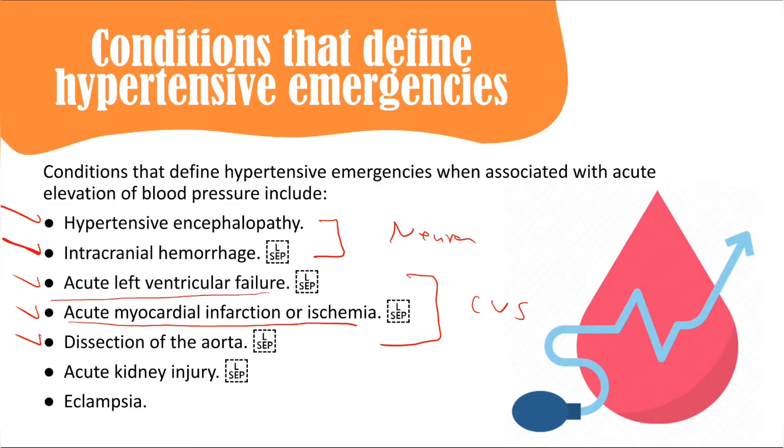Cardiac emergencies include acute left ventricular failure and acute myocardial infarction or ischemia. The patient has very high blood pressure plus chest pain — worse with exertion, relieved by rest, radiating to the shoulder — with ECG changes and troponin release indicating acute myocardial infarction. In the setting of high blood pressure, this is regarded as a hypertensive emergency.